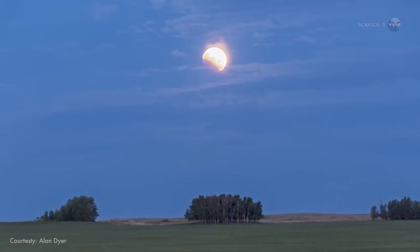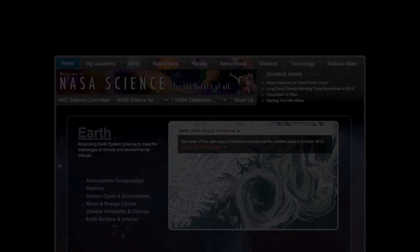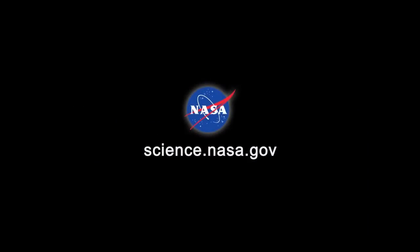For more on this tetrad of lunar eclipses and other wonders in the night sky, stay tuned to science.nasa.gov.